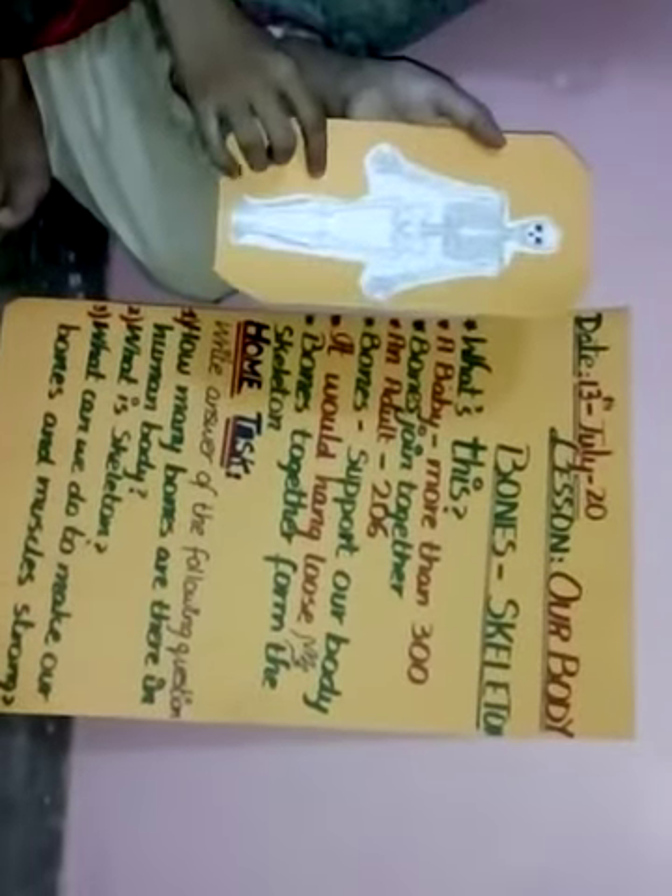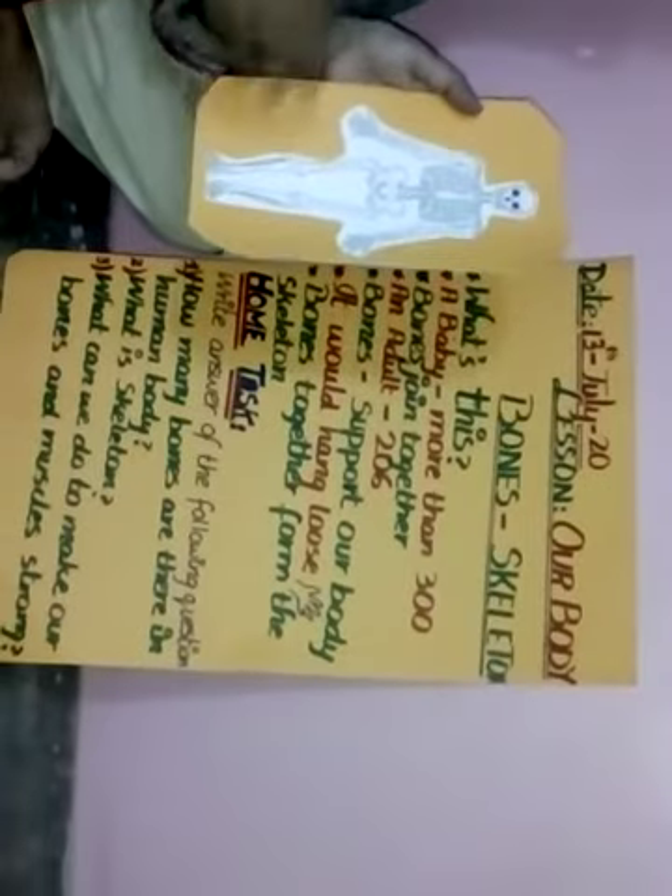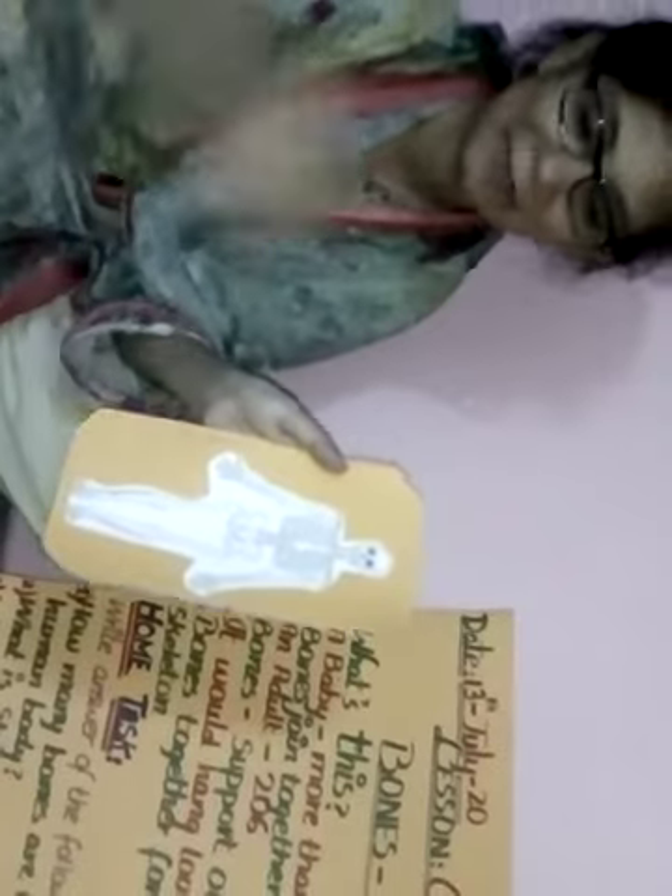When the bones join together, they form the skeleton. The skeleton gives the shape of our body. If we do not have any bones, our body becomes just like jelly — it has no shape. Just as jelly falls on the floor and has no shape, bones are very necessary, and to make them strong we should drink milk daily.